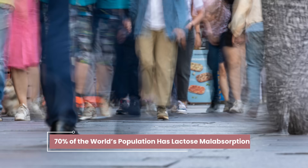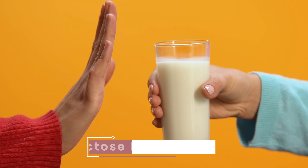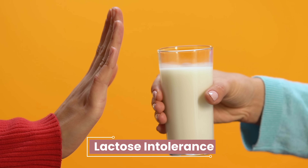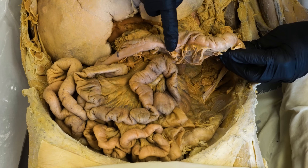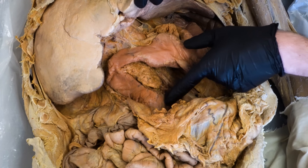Do dairy products leave your gut feeling not so happy? Well, you're not alone. Experts estimate that around 70% of the world's population has lactose malabsorption, also known as lactose intolerance, and in today's video with the help of the cadavers here in the lab, we're going to discuss the causes, symptoms, and management of lactose intolerance. It's gonna be a gas. Let's do this.